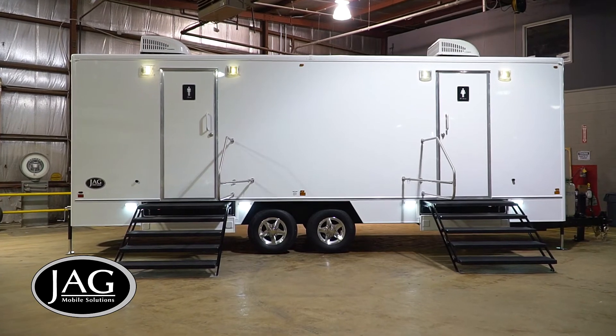The next big thing for JAG Mobile Solutions in 2020 is our lightweight eight stall shower trailer that weighs under 10,000 pounds.